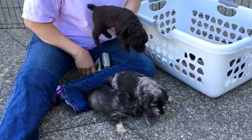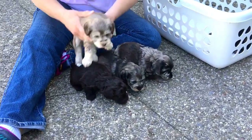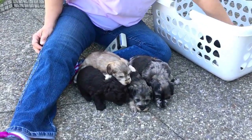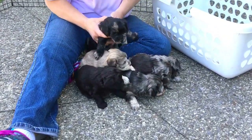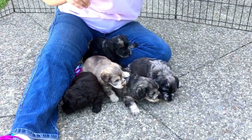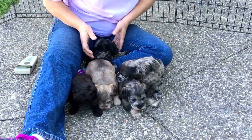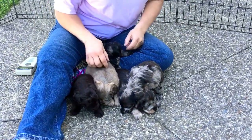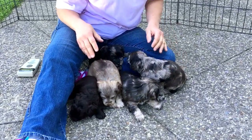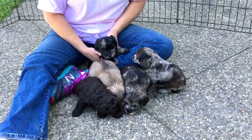So today we're gonna do two things. We're gonna give you their microchip numbers, and we're gonna bring Fiona out — that'll make them a lot more comfortable because they've never been out here on the concrete. So let's get started.